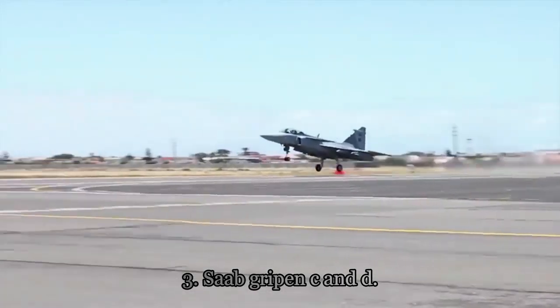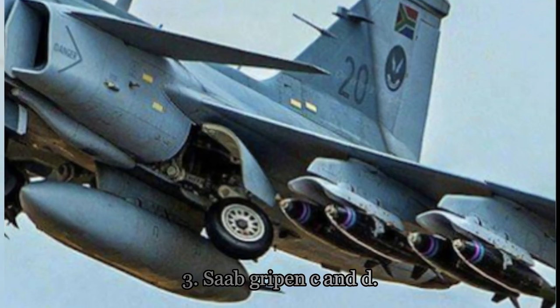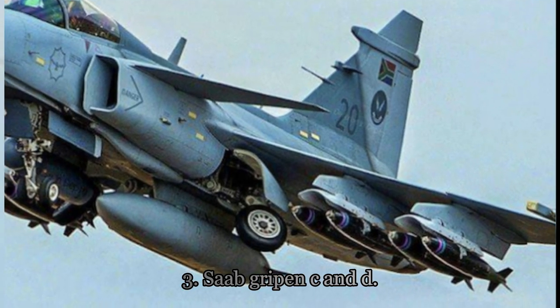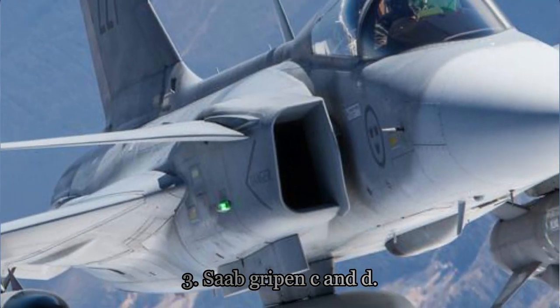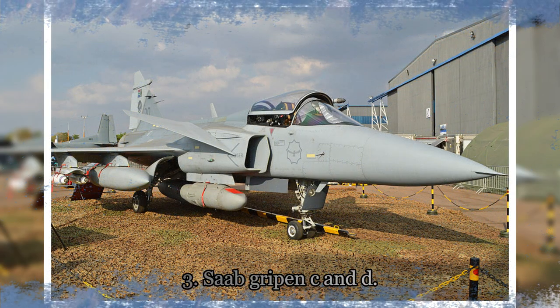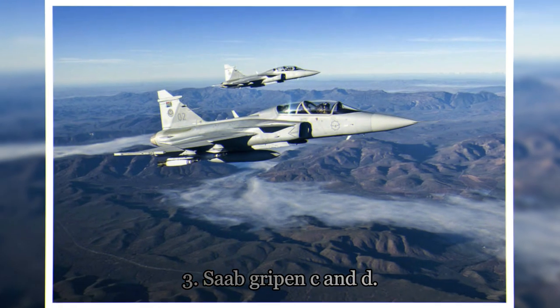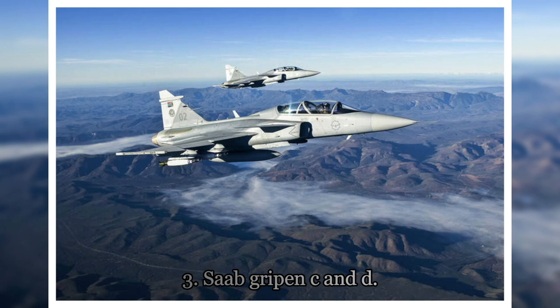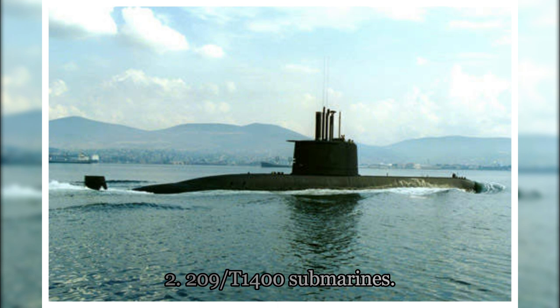Saab Gripen C/D. It's a multirole fighter jet engineered in Sweden. South Africa became the first country to procure 26 of these fighter jets in the late 1990s. According to records, more than 271 Gripens were produced from 1987. Despite advancements in modern warfare, these jets are still in service, though some countries, like the United Kingdom, use them strictly for training.